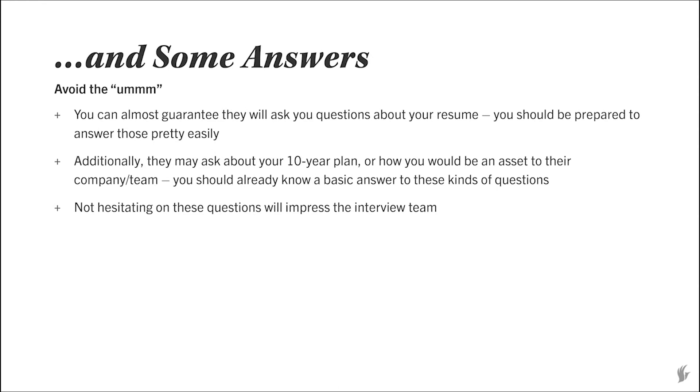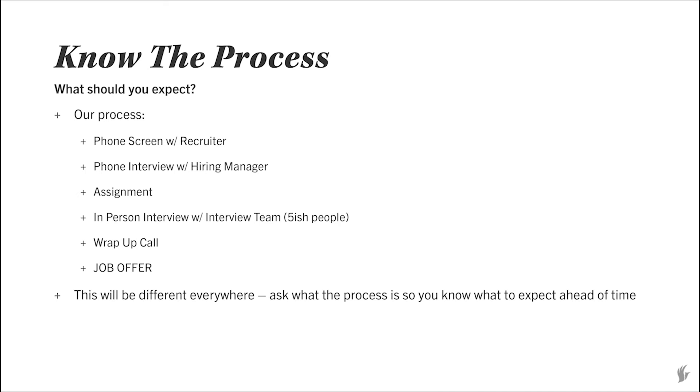Along with questions, you definitely want to have answers ready. Talking about your resume should be super easy — it's all about you. But you do want to know how you would be an asset to the company and what you'd be good at for that specific role, so when they ask those questions you're not taken off guard. You don't want it to come across scripted, but you definitely don't want to hesitate. Not hesitating on those questions will leave a really good impression. Also know the interview process — know what to expect through the whole process. Ours at Revive is about six different steps, so just ask your recruiter what the process is and what you can expect.